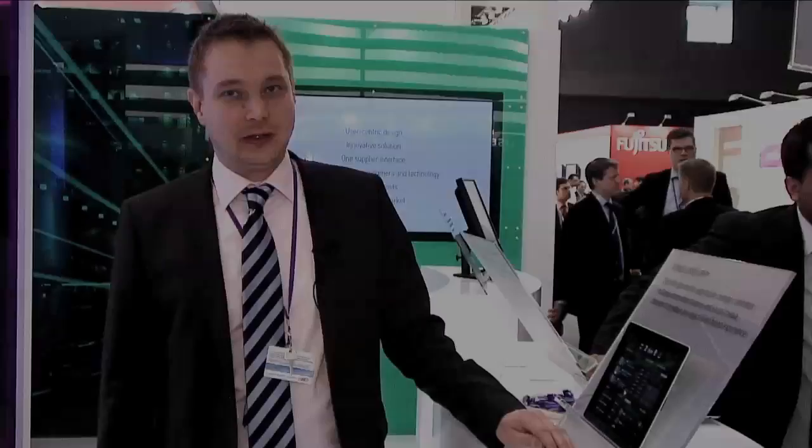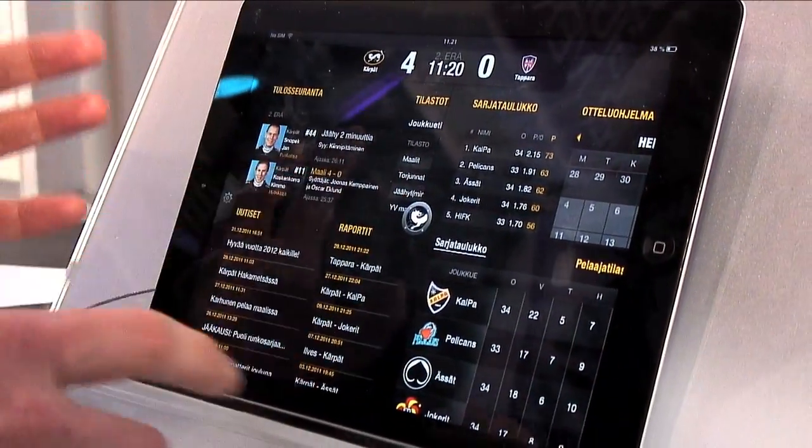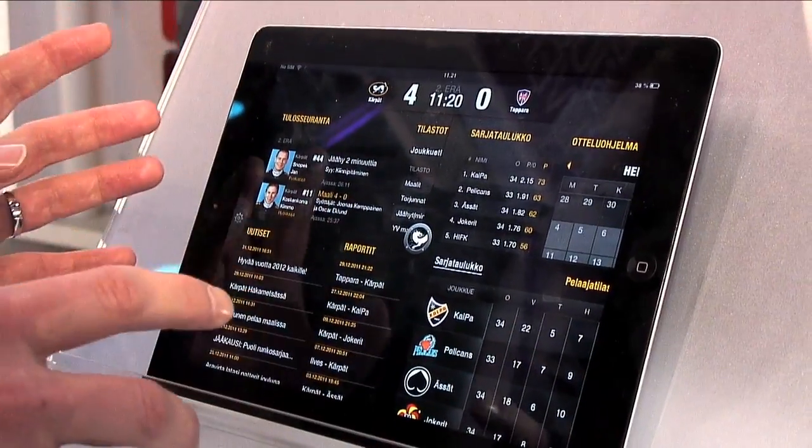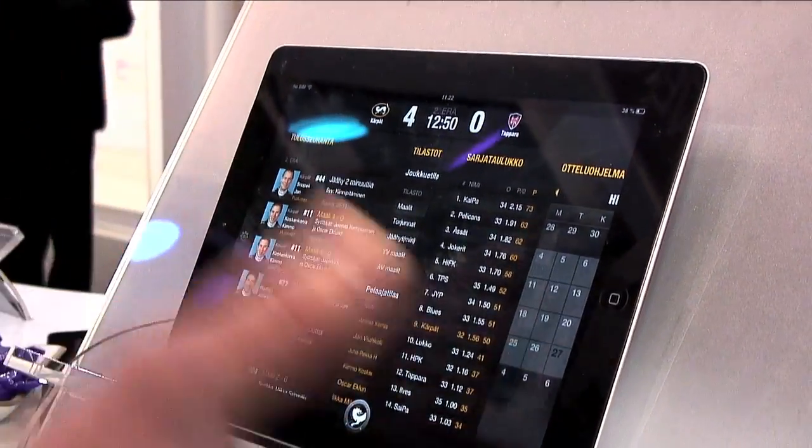SuperApp is our patented UI framework which helps brands to create rich and highly interactive experiences for their consumers. The idea behind the design is that we divided the screen into four quadrants for which brands then create customizable content. The navigation happens through this centerpiece element here, which the user can use to resize the four quadrants.